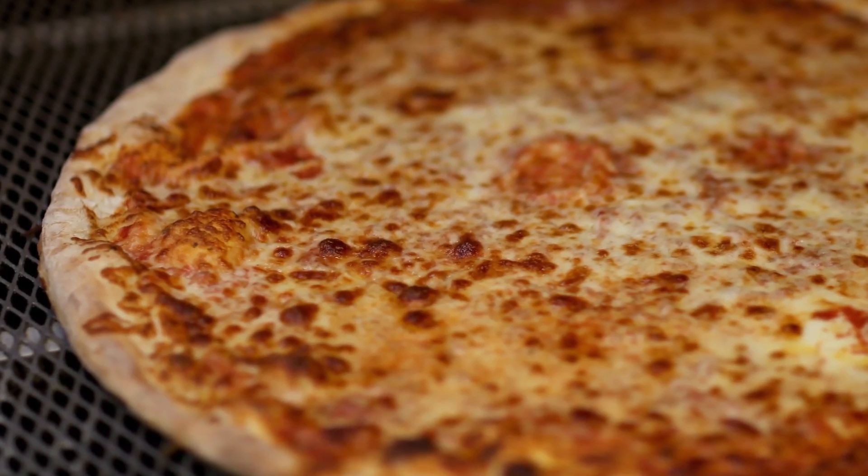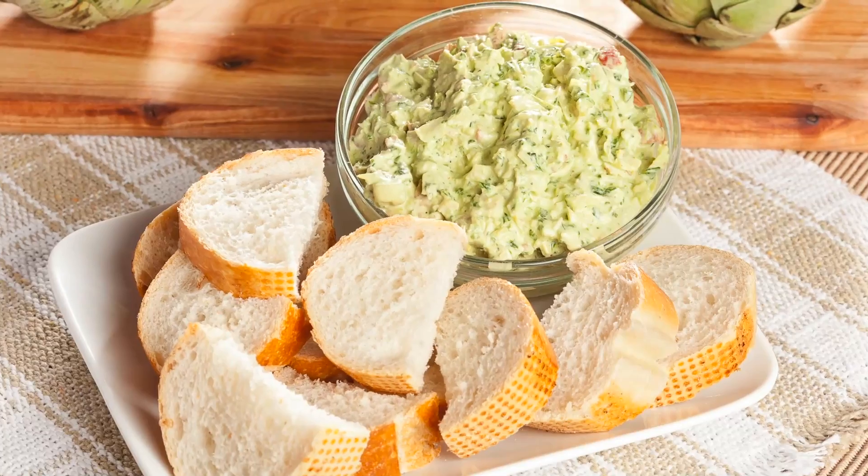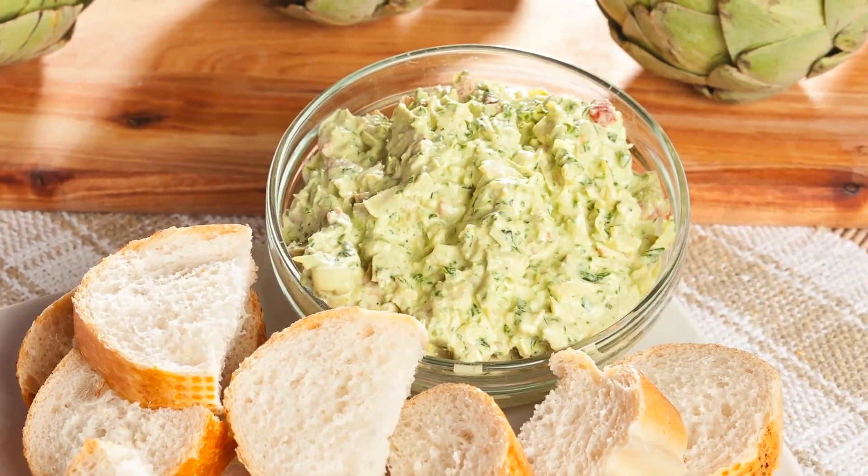Instead of super thick stuffed crust pizza, try thin crusts or pizza bites. Spinach and artichoke dip is delicious but heavy. You can still get the same creamy flavor if you use part-skim cheese, less fattening cream cheese, and fat-free sour cream.